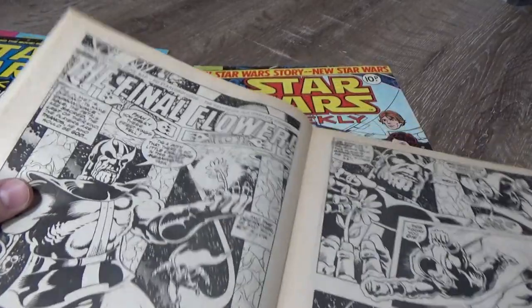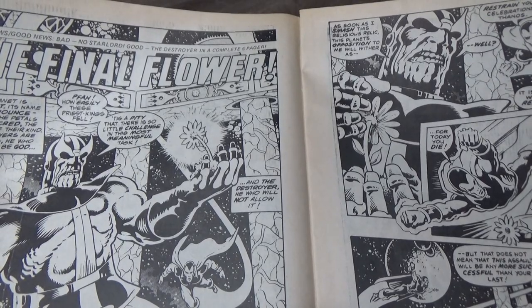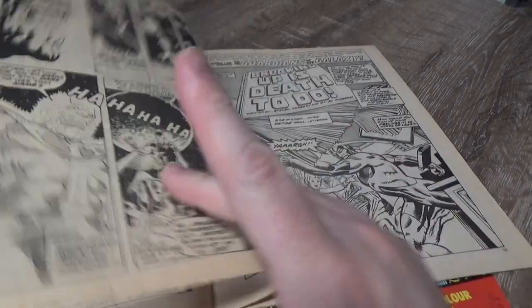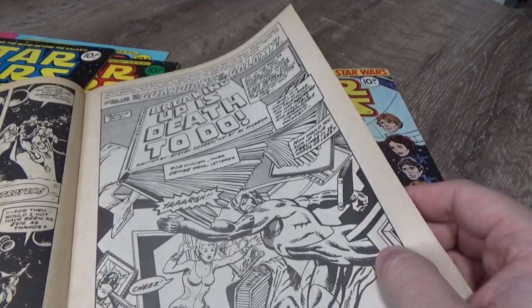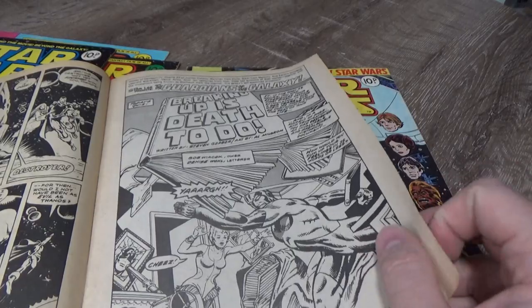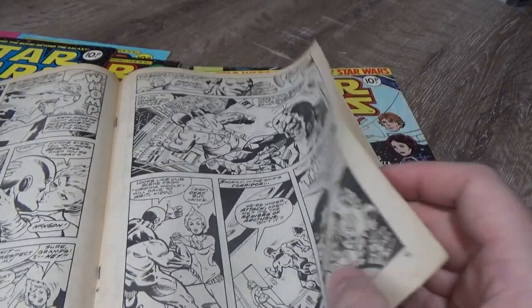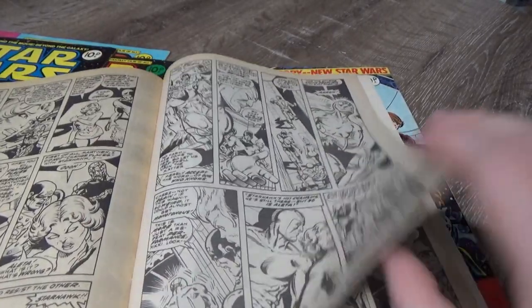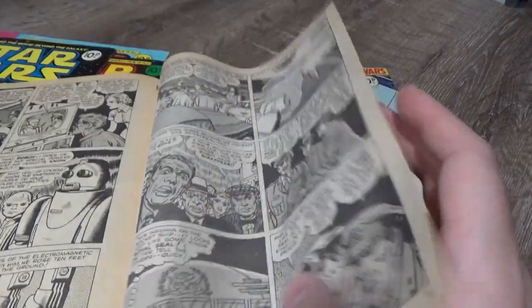Yes, it's interesting — I hadn't actually looked through it before. There's a final page with Guardians of the Galaxy, and something about 'death to do' — whatever that means. Yeah, interesting — I'm definitely going to have a closer look through these.